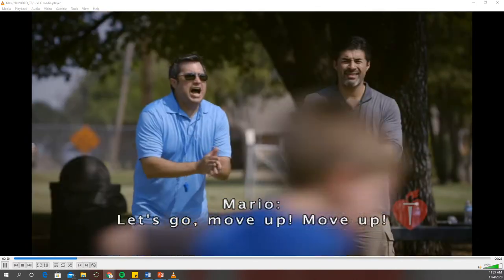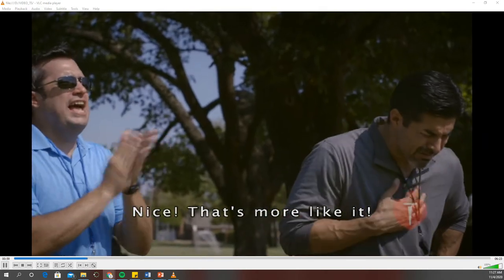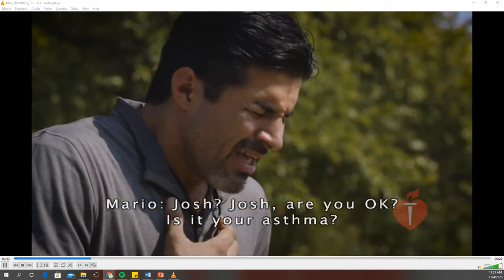Let's go! Move up! Antonio, pass! Shoot! Nice! That's more like it! Josh? Josh, are you okay? Is it your asthma? Okay, where's your bag?